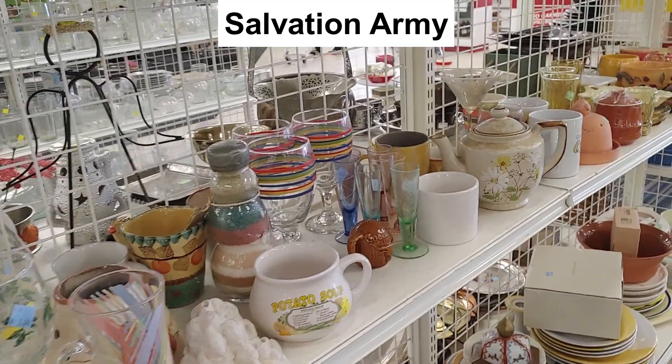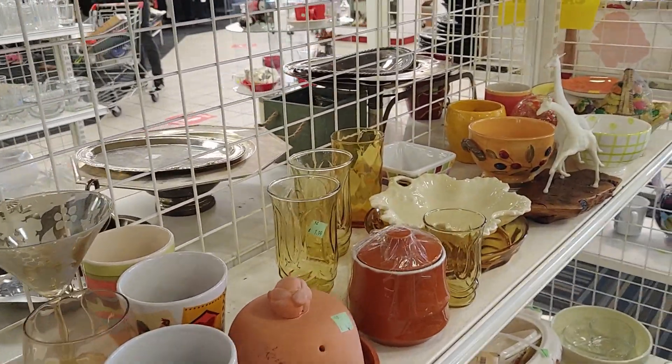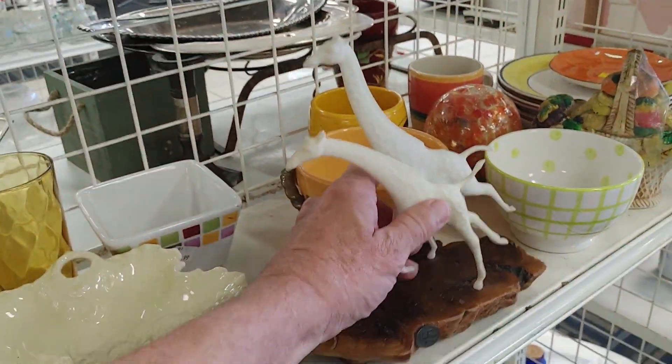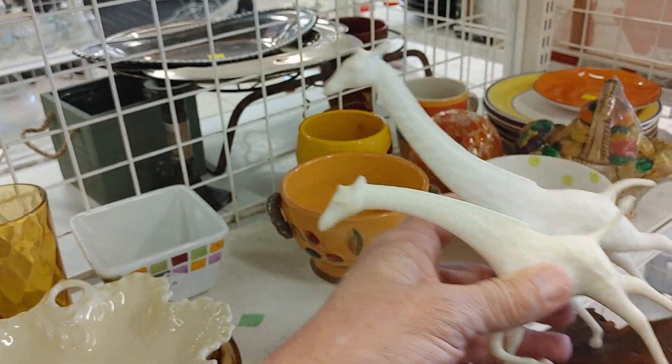I hadn't been to the Salvation Army in a while, so I was enjoying seeing all the new stuff. The first thing I saw that I liked were those two giraffes. They were well-made — made by John Perry. They were asking $6.99 for them. On eBay they go for $40, so I put one in the cart.